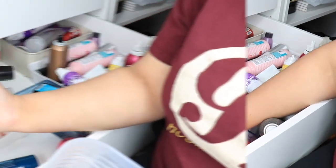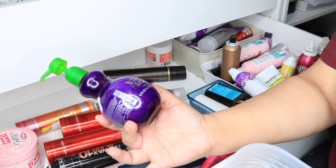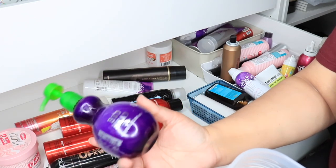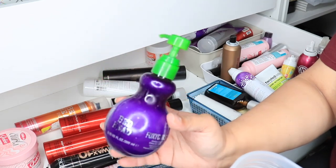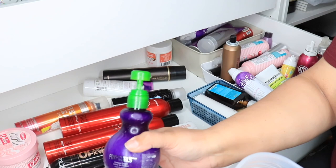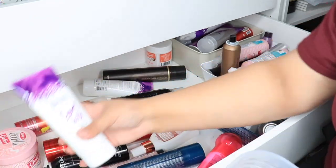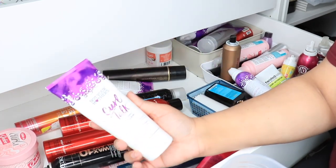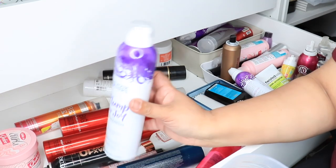This is the Bedhead Foxy Curls — it's a little gross because I touch it when I have products on my hands, but if you have curly hair this is my favorite stuff. I used to use a lot of gel and hairspray, and I use basically neither now. This is the Not Your Mother's Curl Talk Defining Cream — another one of my favorite brands for curls. Then I have the Plump for Joy Bodybuilding Dry Shampoo — I've never used it, I got it at an Ulta sale.